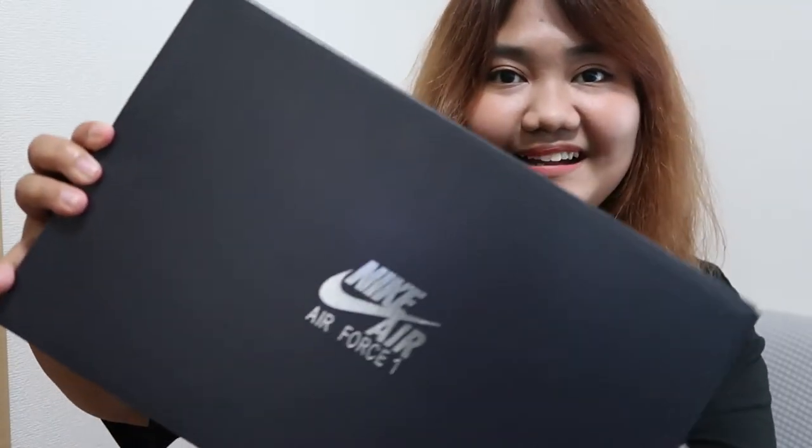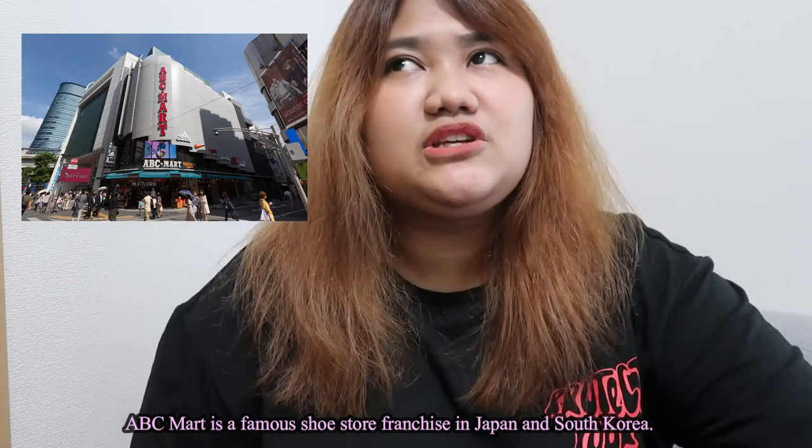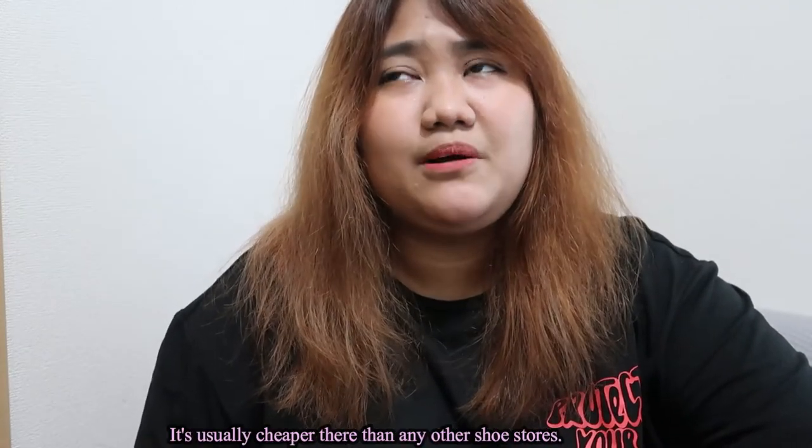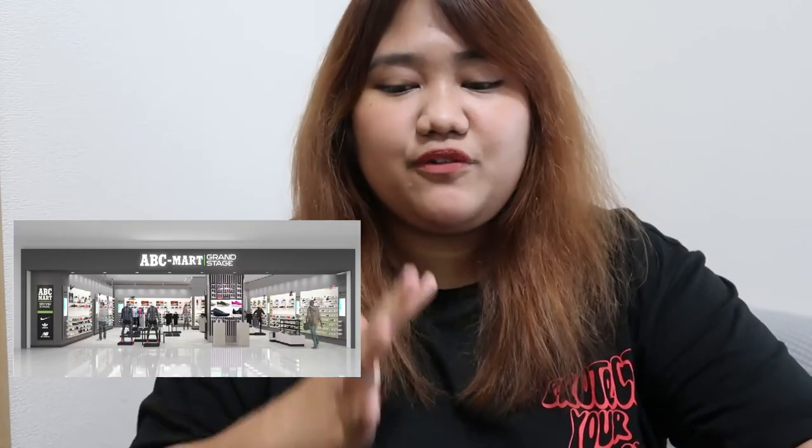This one came today. I bought it from the Nike official store website in Japan because I tried looking for it at ABC Mart. I went to ABC Mart in Shibuya — two regular ABC Marts and two ABC Mart Grand Stage.